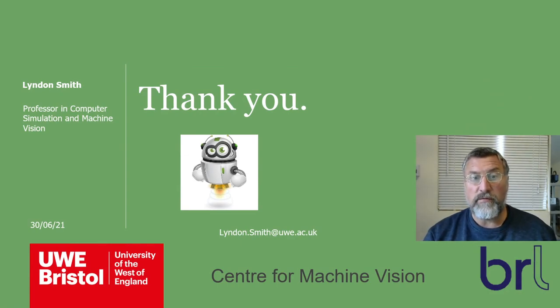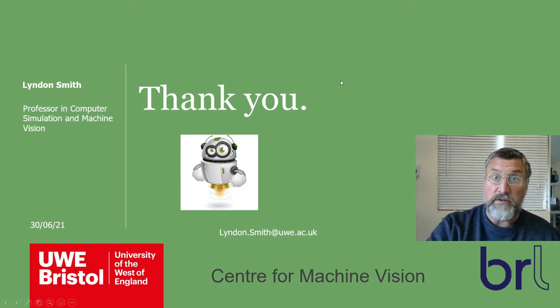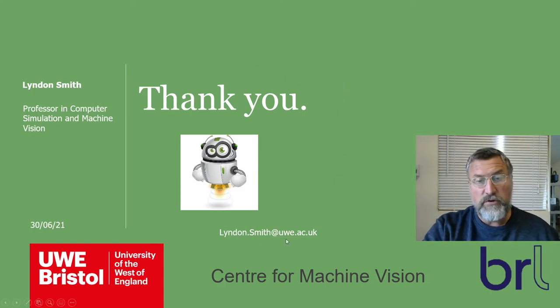So that's a little tour of what we're doing in the new machine vision lab in Z block. If you have any questions or an industrial problem you'd like us to look at, do get in contact — my email address is shown and I'll get straight back to you. I expect I'll see you around; enjoy the rest of the day.